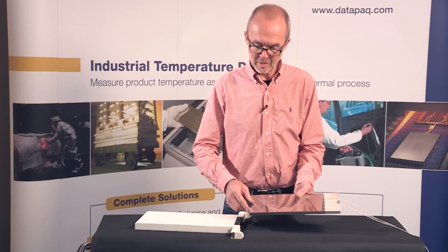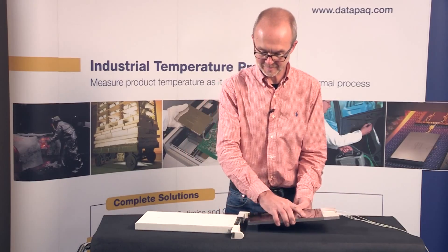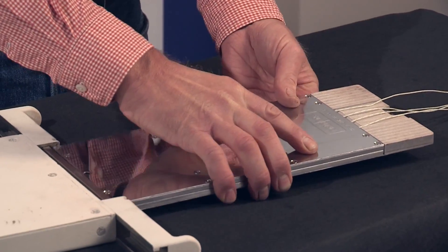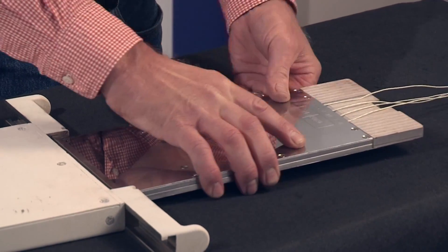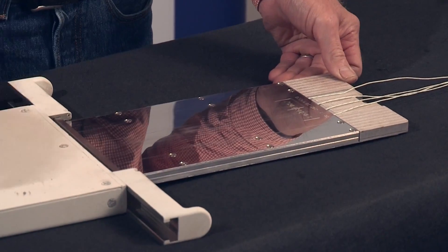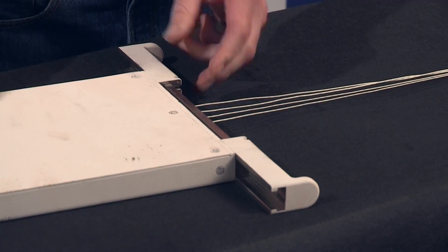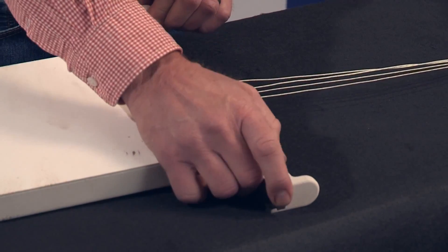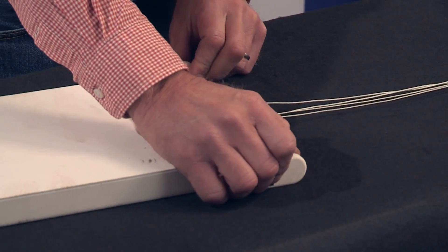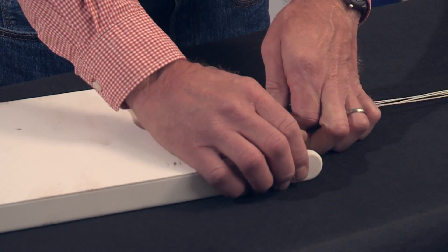When sliding the heat sink into the thermal barrier, first ensure that the doors are fully open. And then the system can be simply slid into position. Then the doors need to be carefully closed, ensuring that the thermocouples are not trapped in the process.